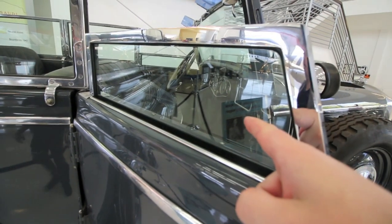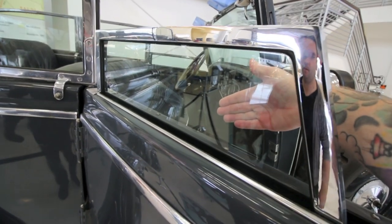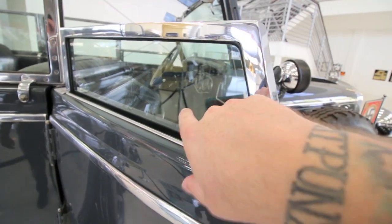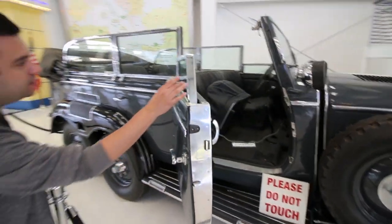This is bulletproof glass, so if you were to shoot into this, your hand or your face or your body on this side would be safe. It feels really thick too.